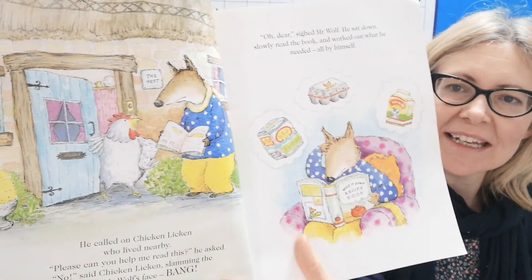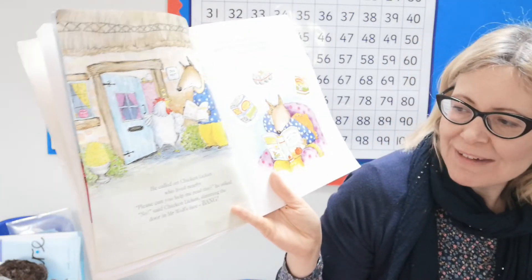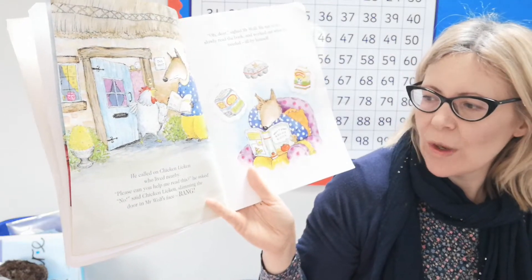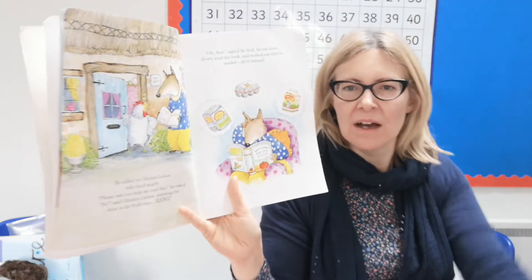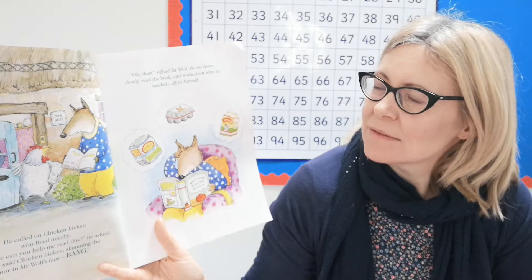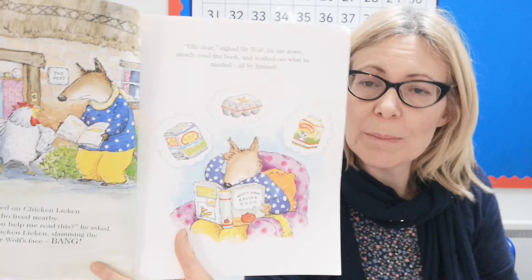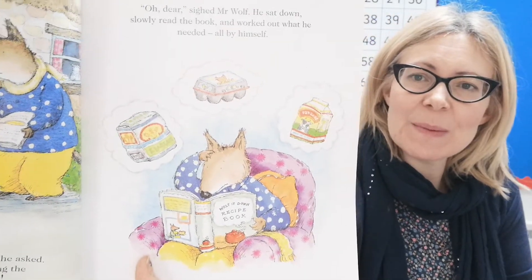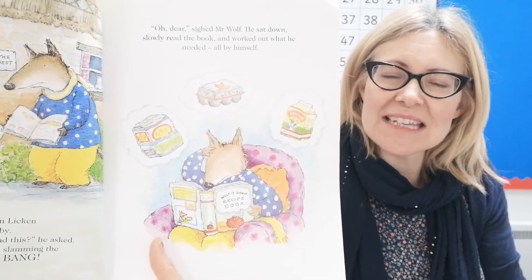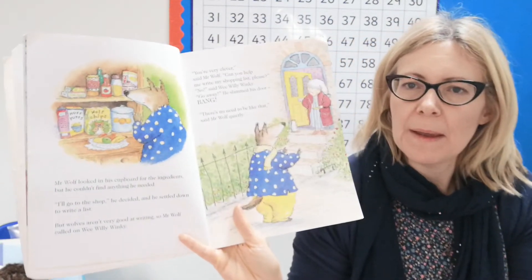He called on Chicken Licking who lived nearby. 'Please can you help me read this?' he asked. 'No,' said Chicken Licking, slamming the door in Mr. Wolf's face — bang! Oh dear, sighed Mr. Wolf. He sat down slowly to read the book and worked out what he needed all by himself. And we know as pancake specialists, looking at the three ingredients he's thinking about — he's got his flour, his eggs, and his milk. Well done, Mr. Wolf!